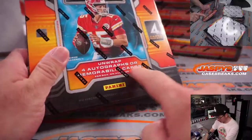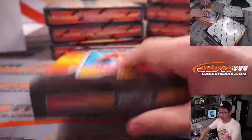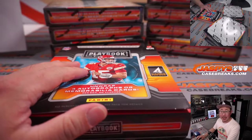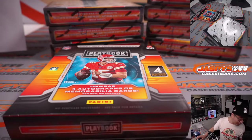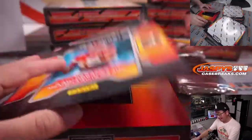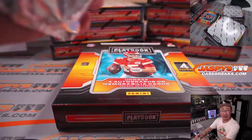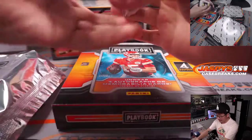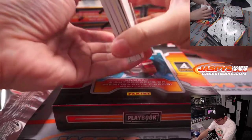Remember 4 autographs or memorabilia cards per box on average, and a book a box. A lot of fun NFL news happening here, same with the MLB news as well. I was a little surprised at Von Miller — the Bills scooping in and snagging Von Miller. That's going to improve their defense, which is already pretty solid.